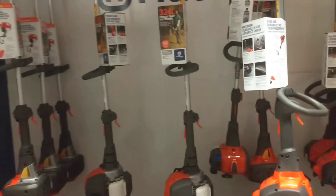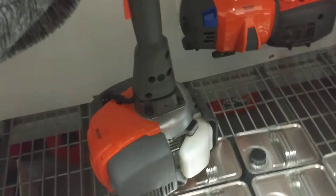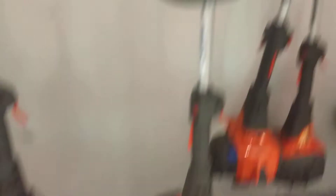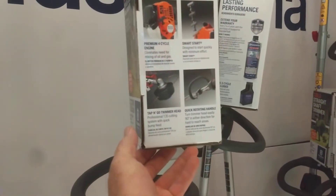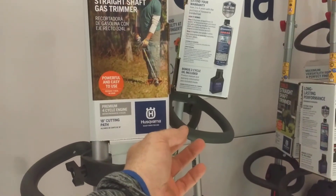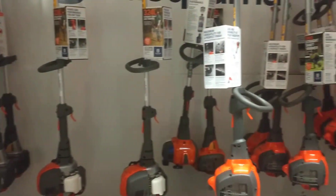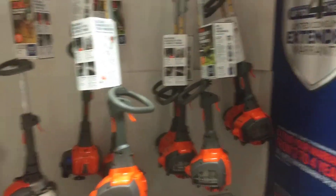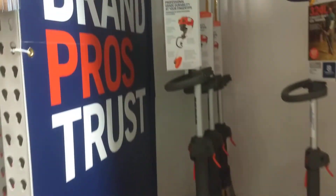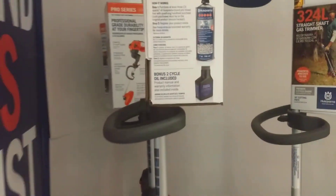So our biggest one is here. This one is a 324L. I don't know much about the 324L, so I don't know if it's 2 or 4 cycle. I have the 322L, which is my favorite. Let's see, what is this one? This is a 525L. So that's pretty cool.